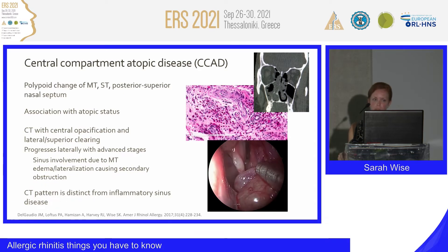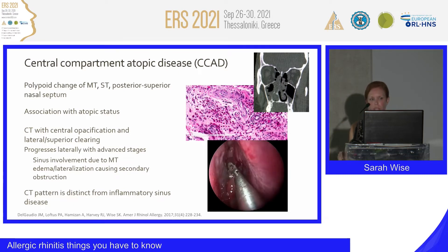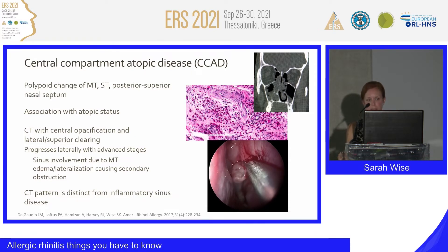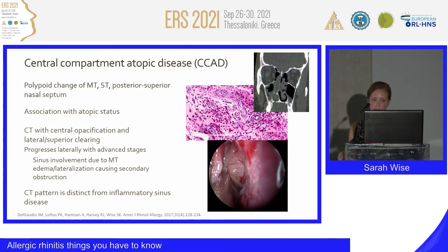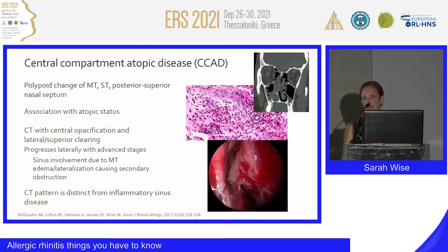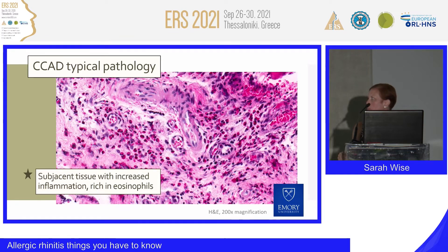This has been termed central compartment atopic disease, a name coined by my partner John DelGaudio. It describes polypoid changes of the middle and superior turbinate as well as the nasal septum. It is highly associated with atopic status, and the CT changes show central opacification with lateral and superior clearing. As disease progresses, there can be more opacification of the sinuses spreading medial to laterally — a pattern distinct from traditional paranasal sinus polyposis. On pathology, we can see edematous polypoid changes and clusters of eosinophils, consistent with a highly eosinophilic process.